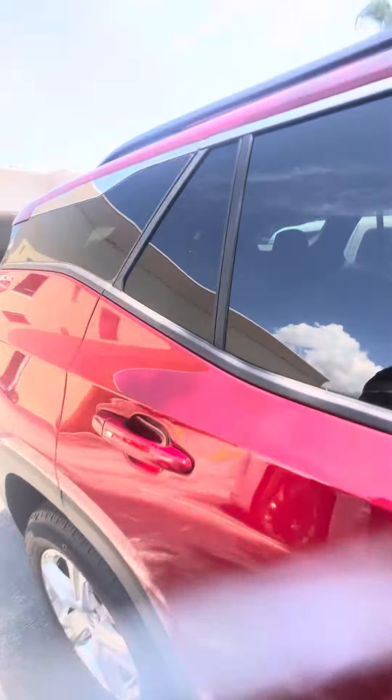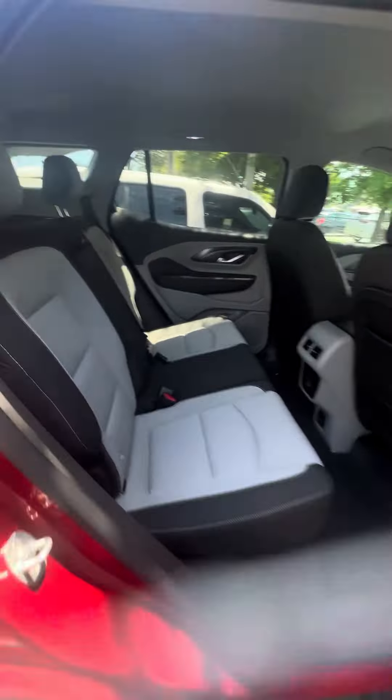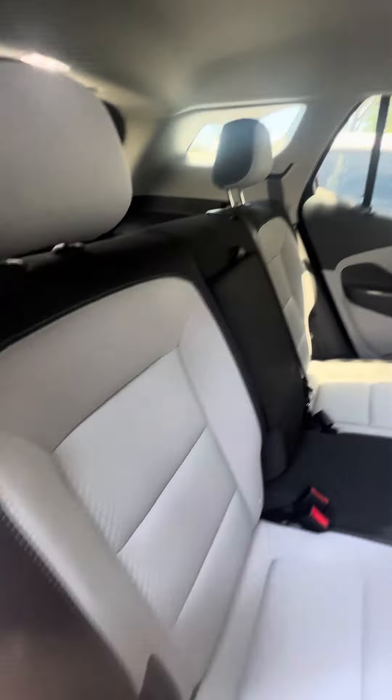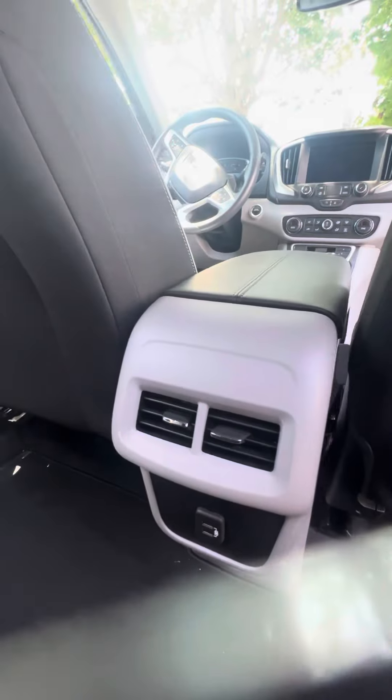Now we get to the back row. You can see the two-tone interior. The second row does fold down — watch the seat fold down. No rips, no tears, no damage to the seats. Multiple phone charger, and also heating and cool vents in the back.